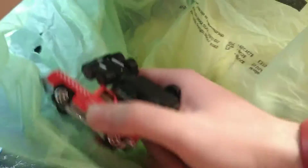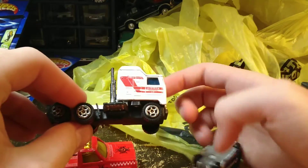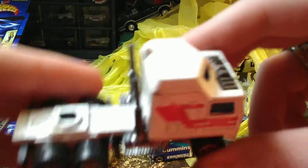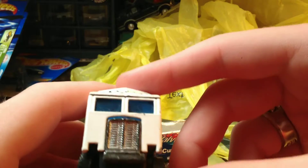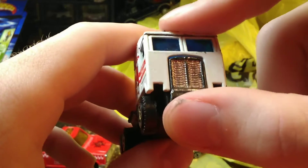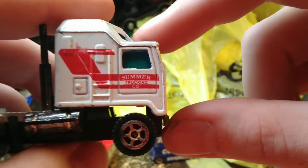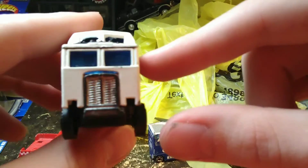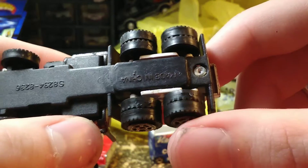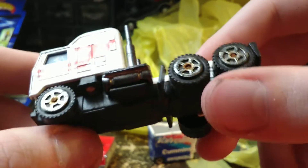Now we're getting into loose cars — there's only three in that bag, which tells me I surely bought more than that. I remembered I bought a cabover truck, I just couldn't remember what it looked like. It appears to be a Kenworth, although it could be a Peterbilt, Freightliner, White — anything. It says 'Summer Trucking Company' on it. All the bottom says is 'Made in China' and a jumble of numbers, and I don't recognize the wheels enough to guess who made it.